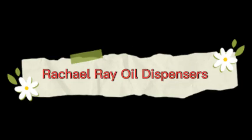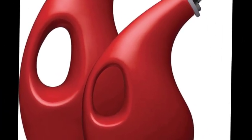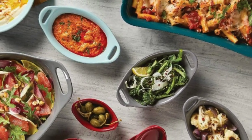Number 1 on the list is the Rachel Ray Oil Dispenser. Ceramic cruets protect oils and vinegars from oxidation. Pouring spouts are proportioned to help control the proper pour of ingredients.